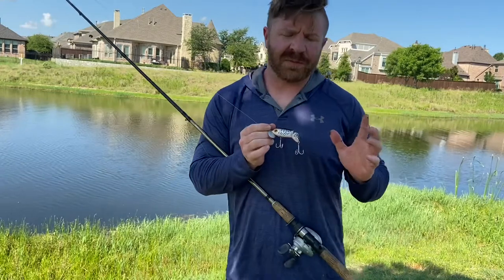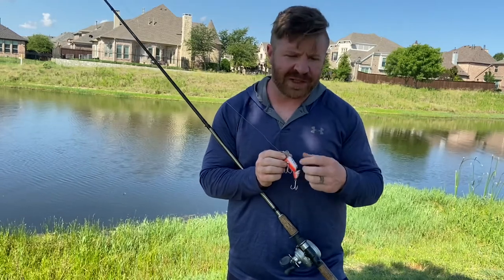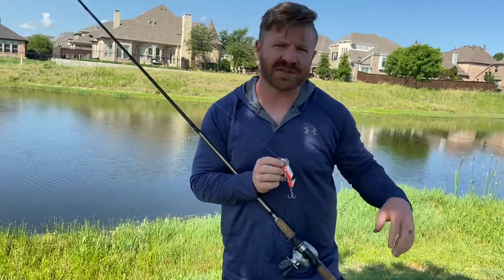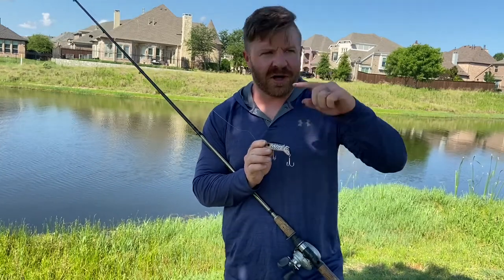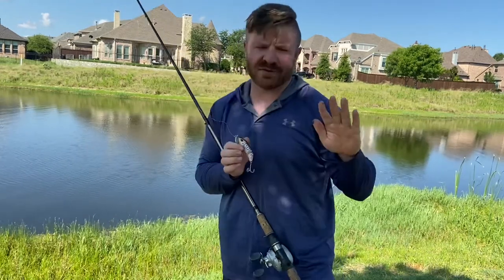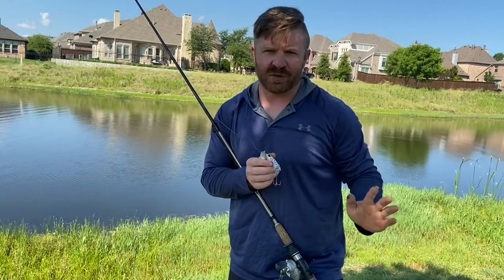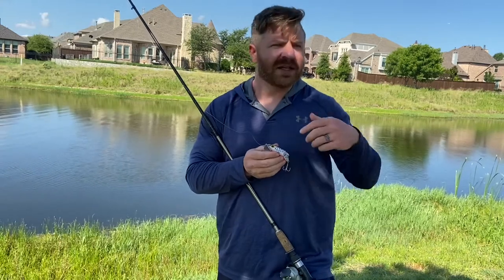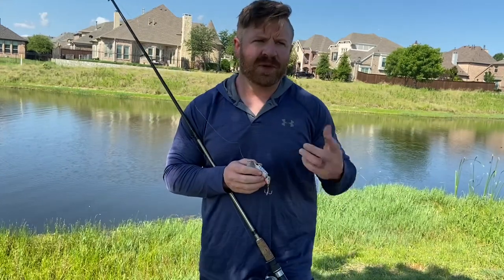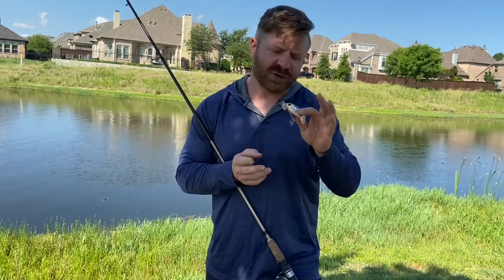I've picked up the large jointed model to explain a few more things. Before chatterbaits, before buzzbaits, before soft plastic frogs that go across the top of the water — this bait was pretty much all of those back in the 1930s. It goes across the top of the water, walking back and forth with a gurgling, bubbling sound. A chatterbait does the same thing just a little under the water, a couple feet deep — this is essentially a topwater chatterbait. One thing you can do with this bait that you can't do with a chatterbait, buzzbait, or zoom horny toad is stop it completely.